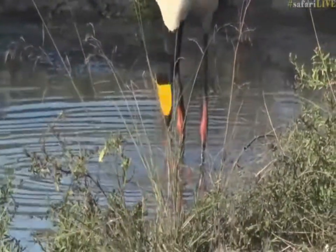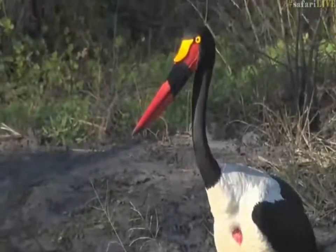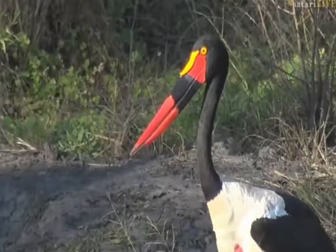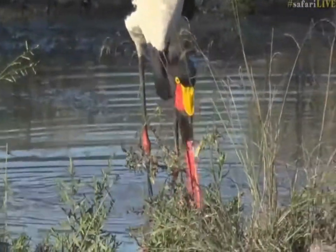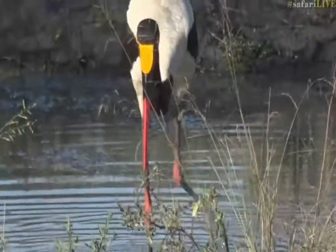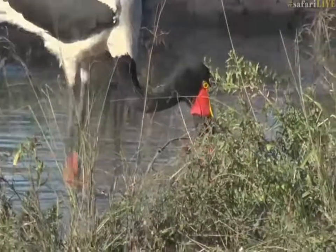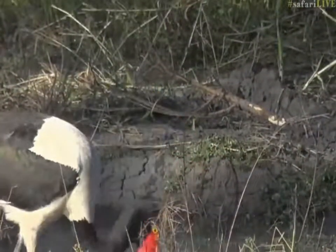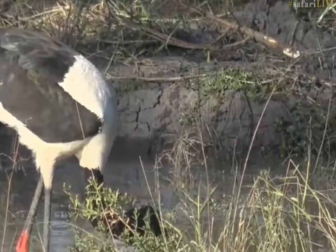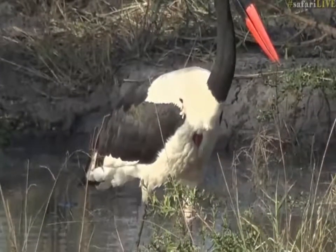They'll go after snails and freshwater mussels from time to time too. But that is about as good a visual of a Saddlebilled Stork as we're ever gonna get. They can sometimes be a bit nervous because they're not that common and people don't see them that often, so they don't like vehicles being very close to them. The fact that we were able to see this one like this is amazing — you see how brilliant the white is on the back? Absolutely beautiful.